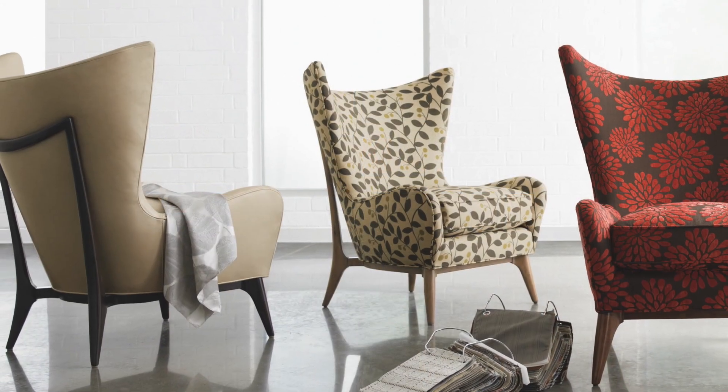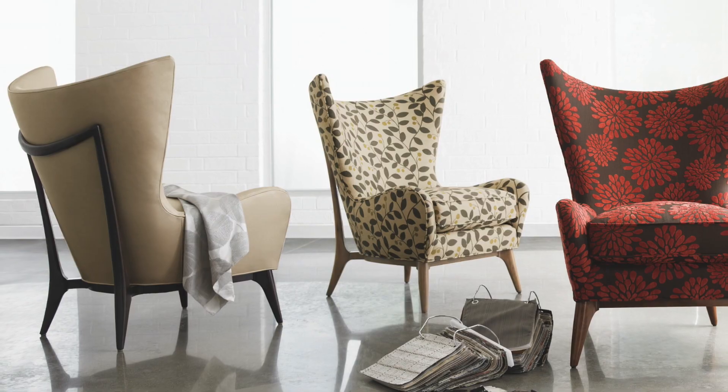We knew at Caracol that we really had something special with our unique frames, so when we developed the Caracol Couture program, we selected some of our most unique frames from our Caracol Classic collection and brought them into the Custom Upholstery program.